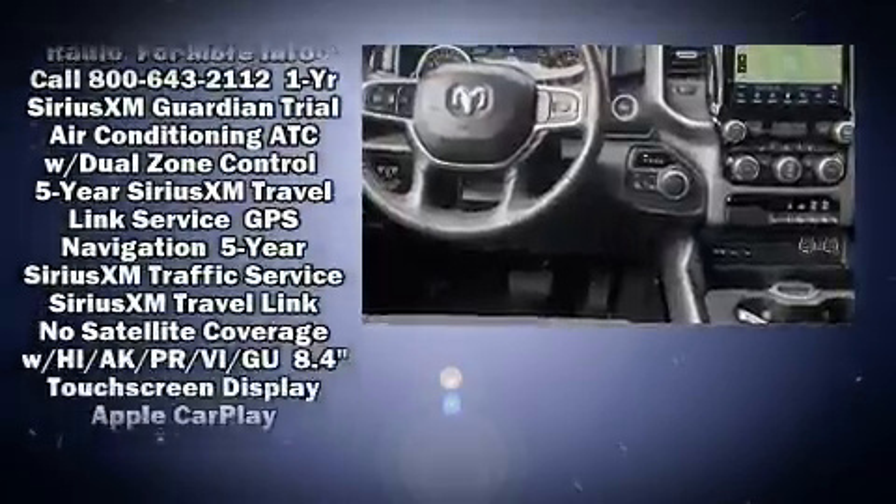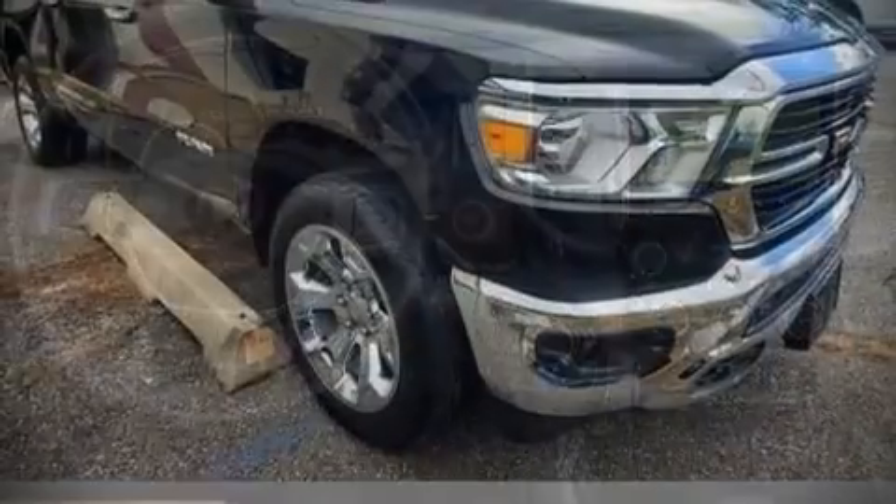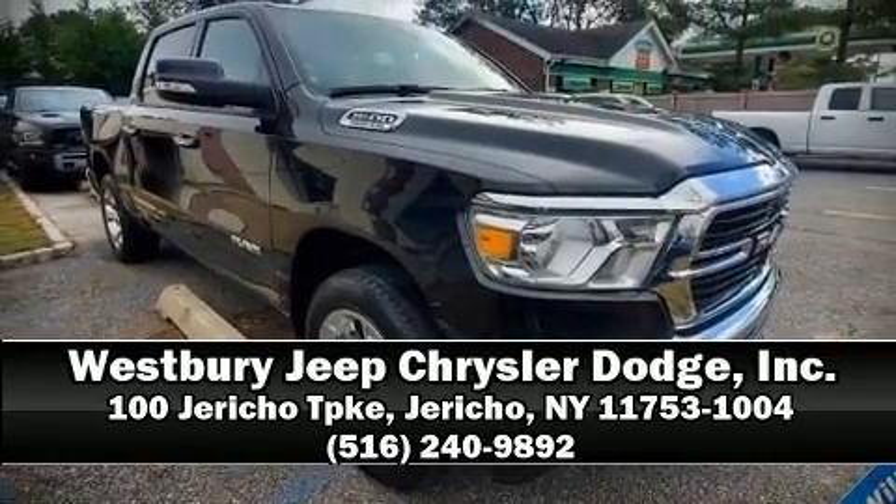an emergency communication system, and four-wheel disc brakes with ABS. Please don't hesitate to give us a call.